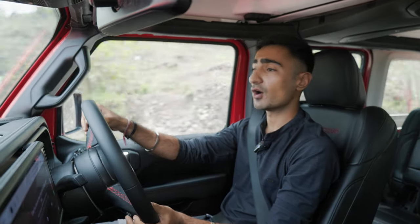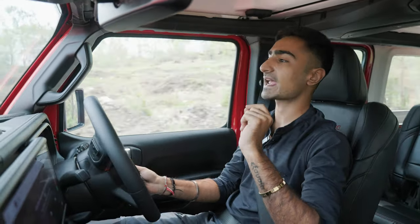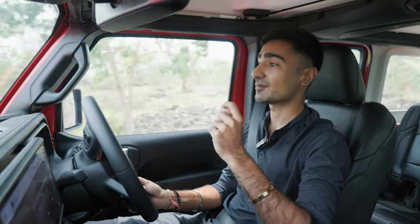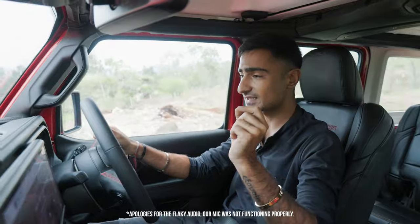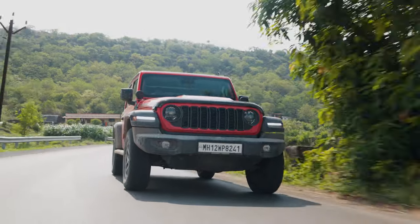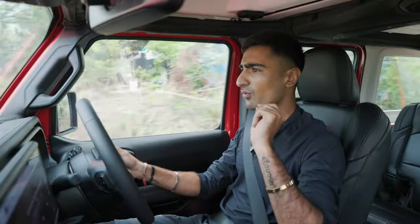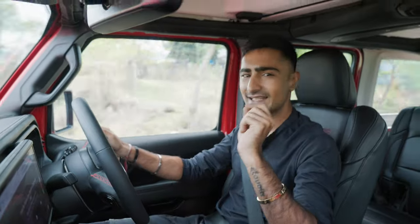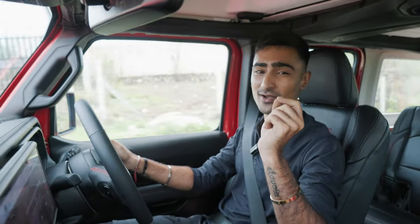Hello, welcome to another episode of Upshift. You've seen us review a lot of the Jeep cash crops in the country like the Compass and the Meridian and many of their variants. But today I'm driving the car that Jeep actually lives by and that is a global standard. This is the Jeep Wrangler Rubicon and it is pretty much one of the most off-road capable machines you can buy in this country. So let's test it for what it has been built to do — and that is to go where the road does not.